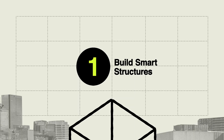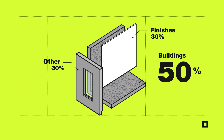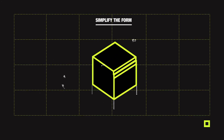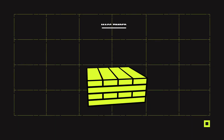First, we need smart structures. The structural systems of a building account for about 50% of the embodied carbon emissions — that is, the emissions from materials. In practice, this means simplifying the building form, reducing the amount of materials, and moving to low-carbon concrete or alternative structural materials like mass timber.